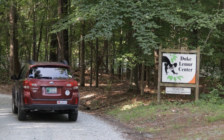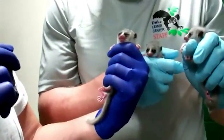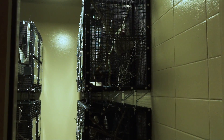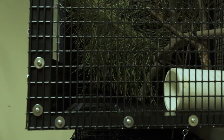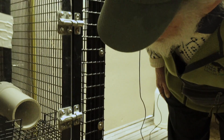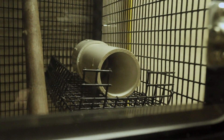The Duke Lemur Center is dedicated to this kind of research. We really have the only captive colony of dwarf lemurs outside of Madagascar. We have a small facility that's designated as a hibernaculum and they usually go into these PVC pipes — it gives me a clear view of the animal and they feel safe and comfortable inside. They just curl up inside and go into torpor.